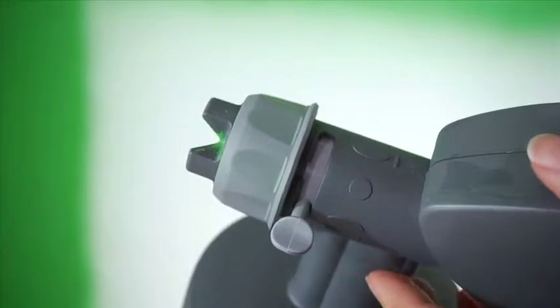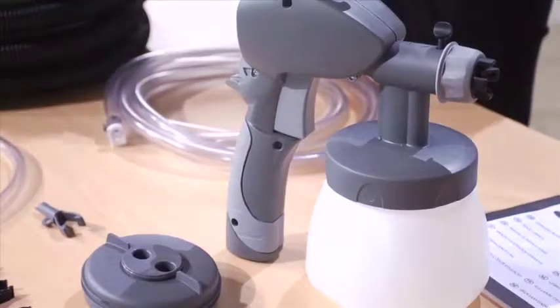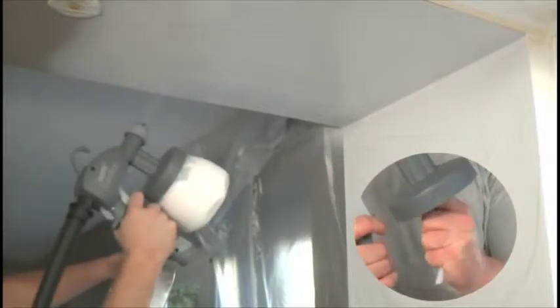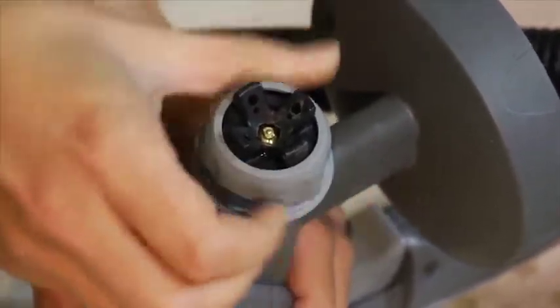The Precision Spray Gun has a three-spray pattern changing system, thumb control paint flow dial, a one-quart wide-mouth paint container for smaller jobs, angled paint pickup tube for overhead or downward spraying, and the front-loading needles make changing needles fast and cleaning easy.